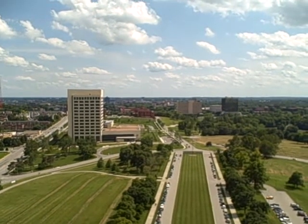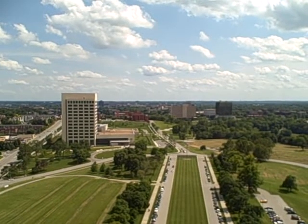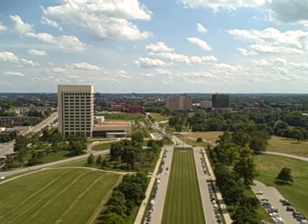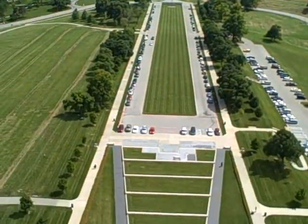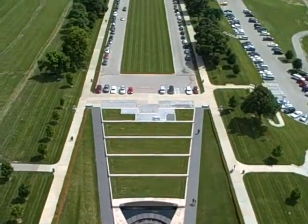This is the view of the south side of Kansas City from the World War I Museum Tower. We will move and pan from that to see the grounds of the museum.